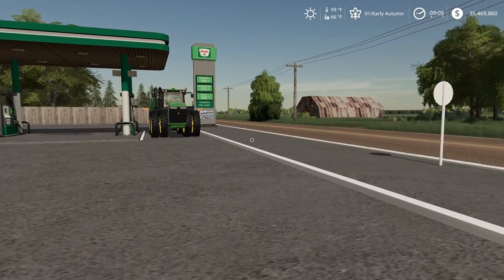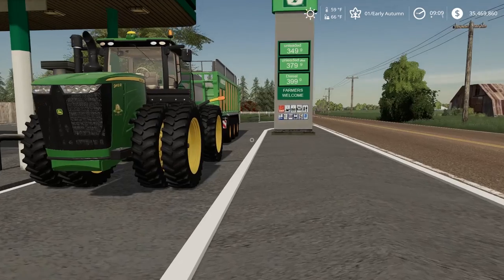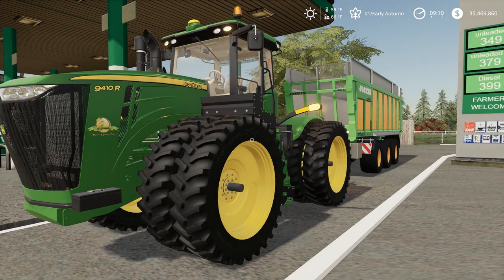Austin just got back from the hospital and said, 'Hey guys, I could use your help.' So we got a 9410R, and I figured this would be the perfect tractor to help Austin with.